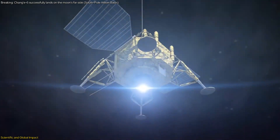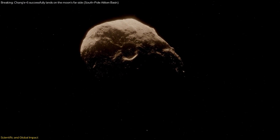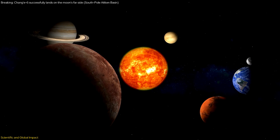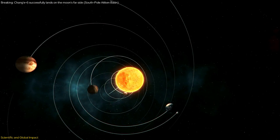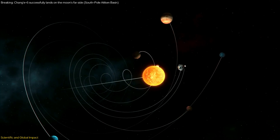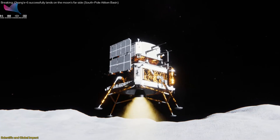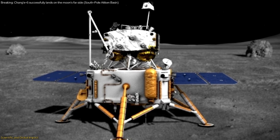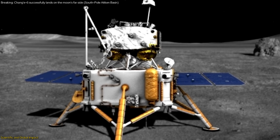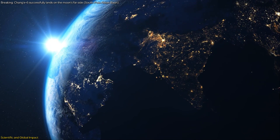The findings from the Chang'e mission could also have broader implications for planetary science. By comparing the lunar samples to meteorites and samples from other celestial bodies, scientists can develop a more comprehensive picture of the processes that shaped the early solar system. This knowledge can inform our understanding of the formation and evolution of planets, including Earth, and help us better understand the conditions that led to the emergence of life. The mission's impact is not limited to scientific discoveries — it also has significant implications for international space exploration, representing a major milestone for China's space program and inspiring further investment and innovation globally.